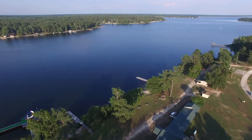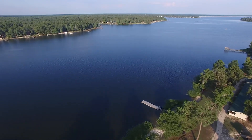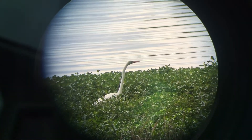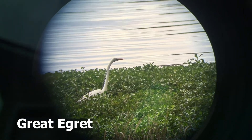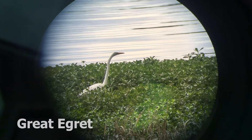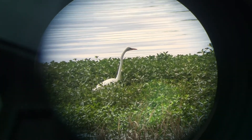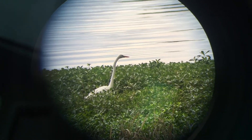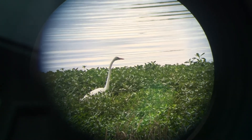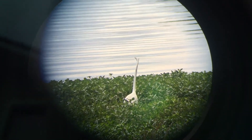Hello from the shores of Lake Marion, the largest lake in South Carolina. We're here at Camp Bob Cooper looking at a great egret, Ardea alba. This is one of our common wading birds in South Carolina. You'll notice this crook in his neck — he's got a long neck that is one of his adaptations to help him eat in shallow water, along with that long, spear-like beak.